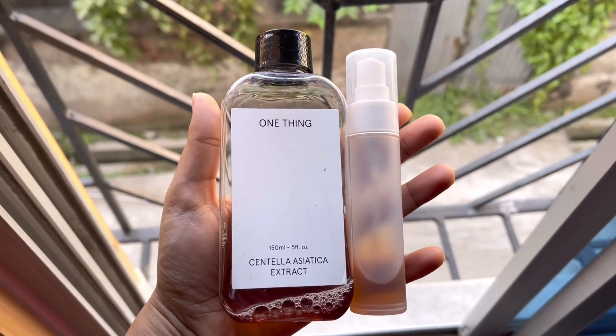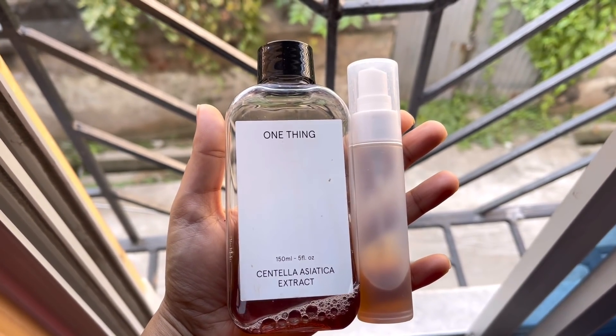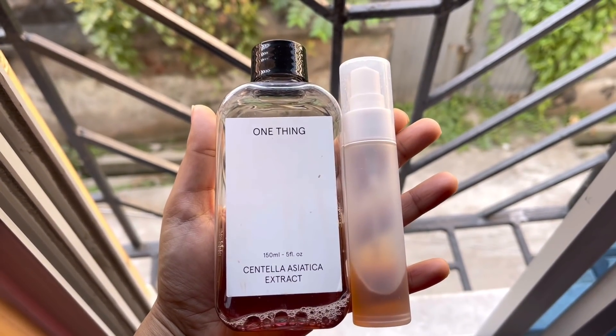I currently use a product that contains asiatic extract, because I use tretinoin 4 to 5 times a week. Because of that, I experience a lot of redness and sensitization, especially in the morning. This product is very calming and soothing. I take a few drops in my hands and dab it on my skin, or spray it as needed.